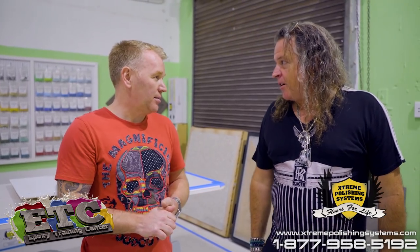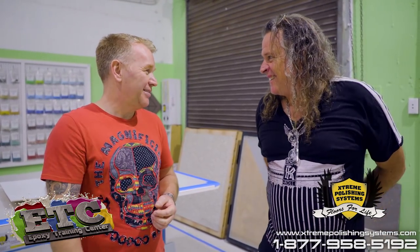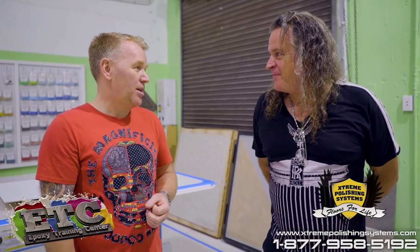That was 2 years and 1 month ago. John came into our university and learned how to do epoxy floors — 5 days of polished concrete first, because you need to know the prep, and then 3 days in the epoxy training. So he was here for 2 weeks.